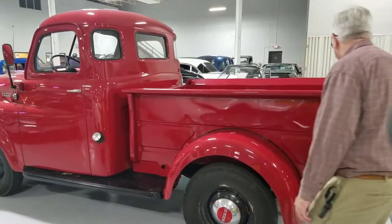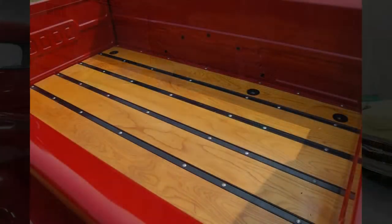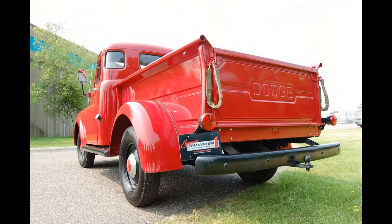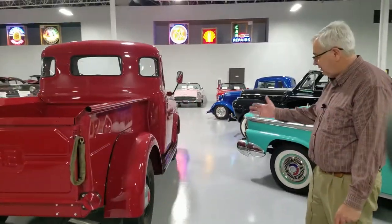It has a steel bed box with a wood bed liner, which is something many of them came with. Someone has replaced all of that and it's in very nice condition. There's actually a hitch on it, so it was probably still being used not too long ago. It has a nice tailgate with the Dodge script built right in. These are getting harder and harder to find in this kind of condition.